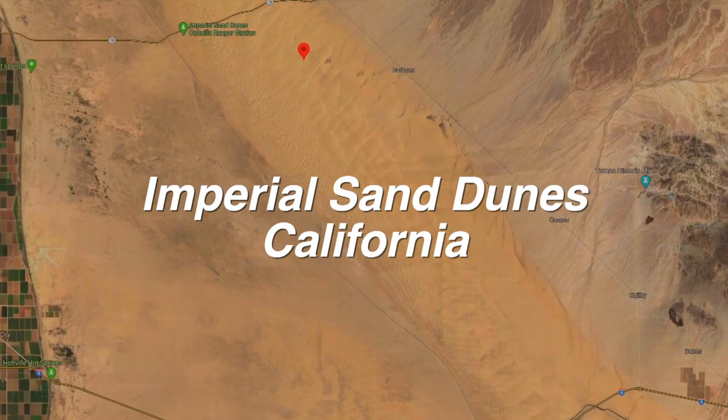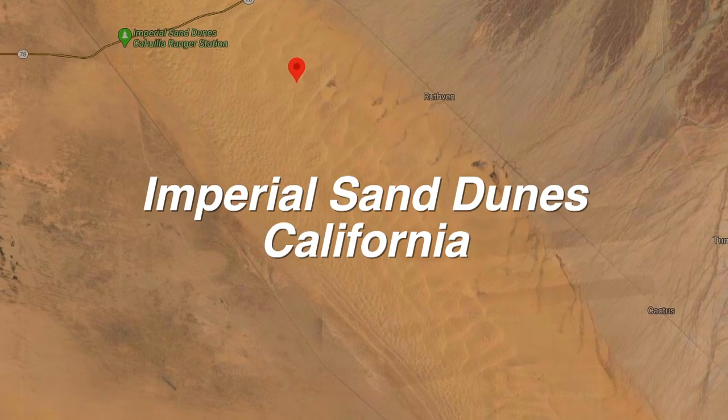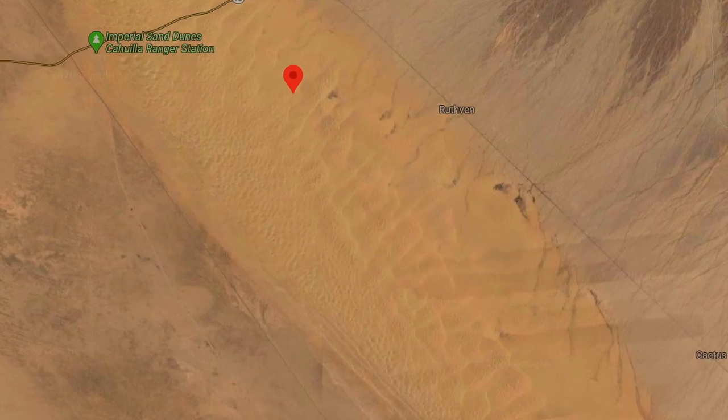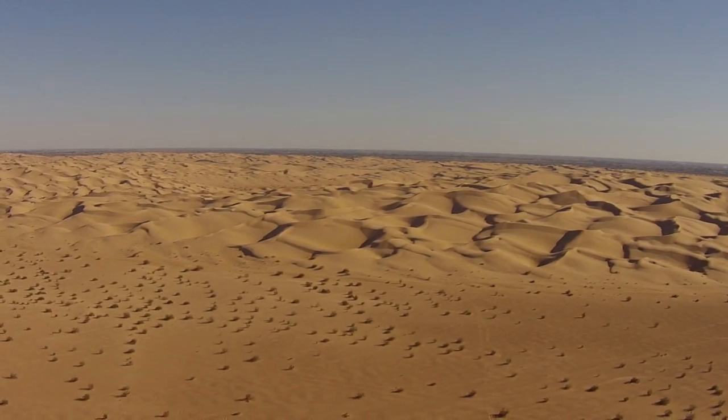The Imperial Sand Dunes are the largest mass of sand dunes in California. They extend for 40 miles, averaging about 5 miles in width, with some rising to a height of over 300 feet.